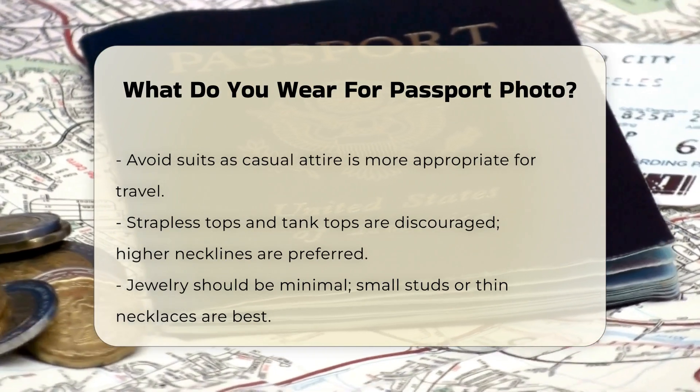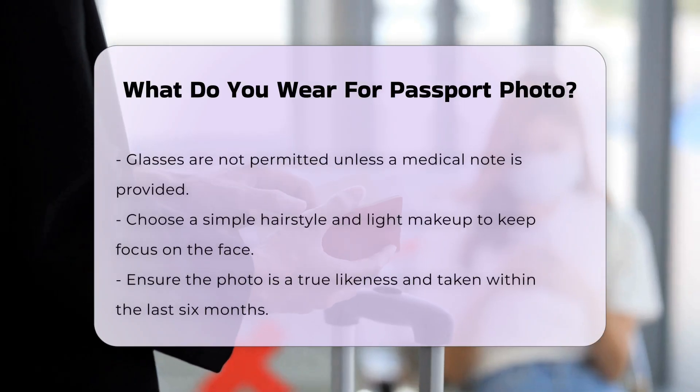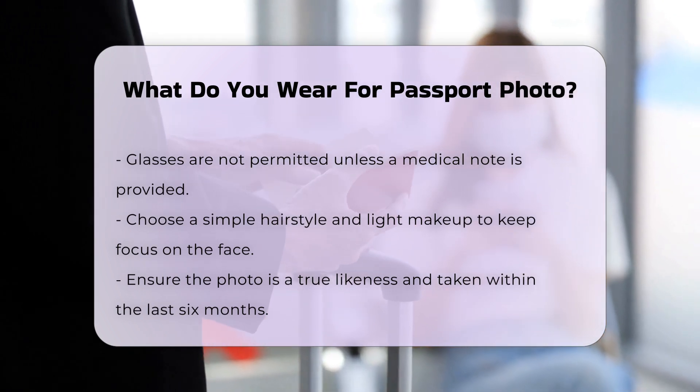Jewelry: While jewelry is allowed, it's best to limit it to small, simple studs or a thin necklace. Overstated accessories can obscure your facial features or cause too much reflection.